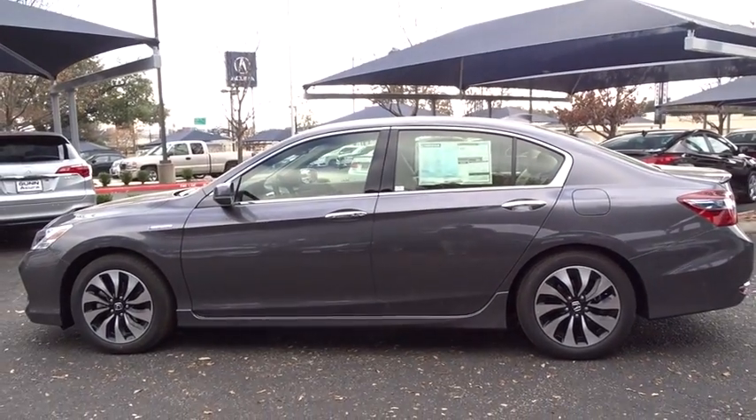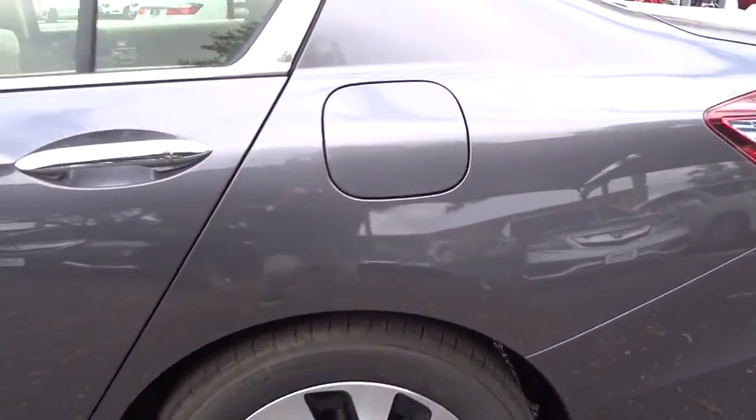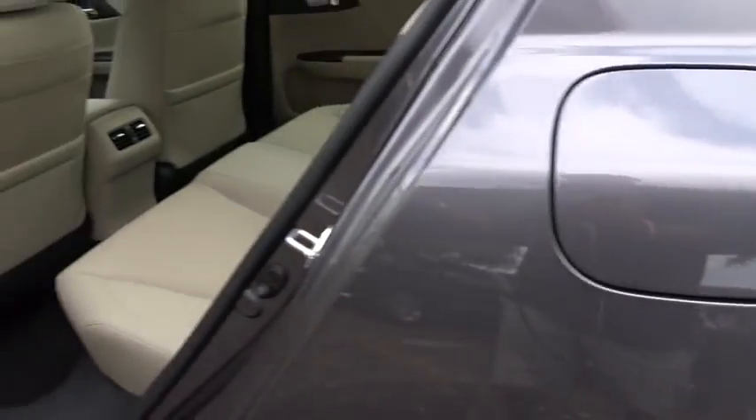Bluetooth, moonroof, power steering, adjustable steering wheel, cruise control, keyless start, aluminum wheels, floor mats, and auto-dimming rear-view mirror.